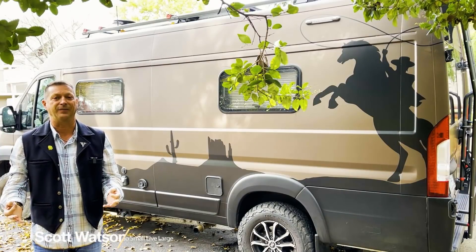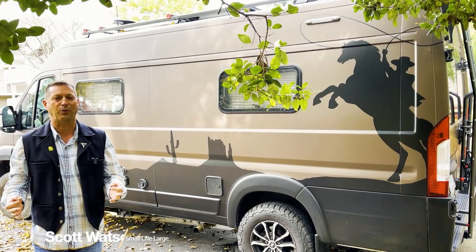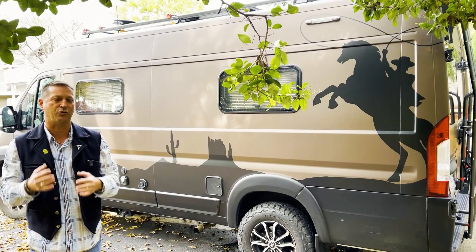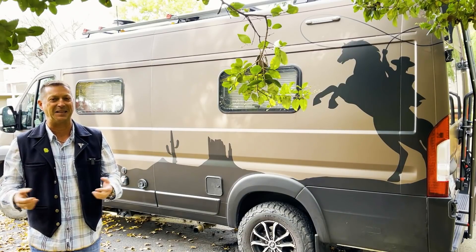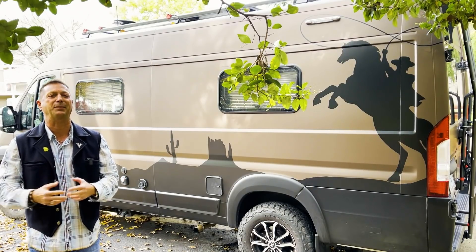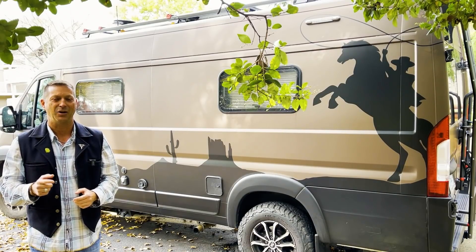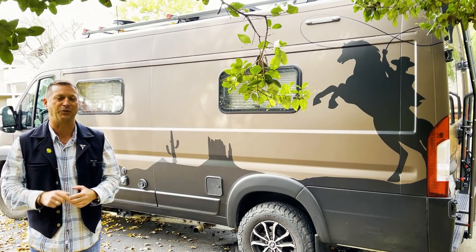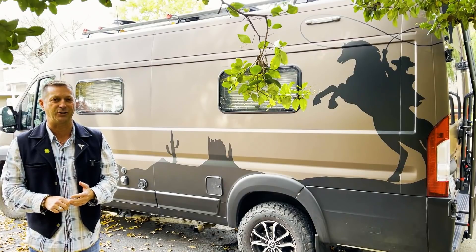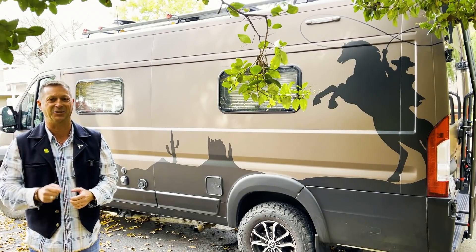Are you interested in vans, Class B RVs like this one? Maybe you're wondering how to personalize your van to match your RV lifestyle, or maybe you're just curious about vans and Class Bs in general. Today we're going to tour a $65,000 build-out on a Sprinter 4x4 chassis customized with an amazing rooftop tent and solar configuration offered by Off-Highway Vans in Salt Lake City.